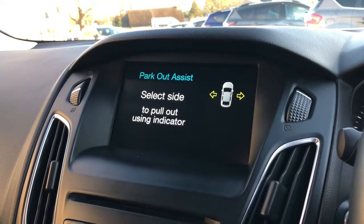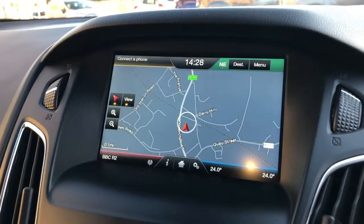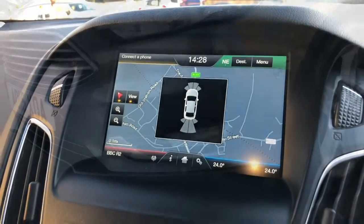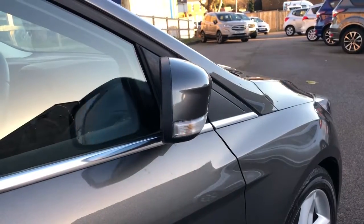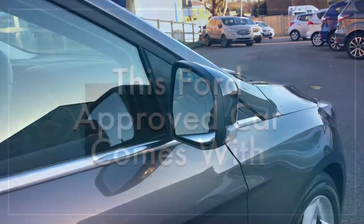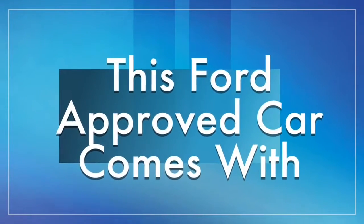We also have the convenience pack, which includes the park-out system, allowing parallel parking at the touch of a button. Front sensors are also included, and being Titanium spec, we also have the advantage of power-foldable door mirrors. I hope you've enjoyed watching the video, and I look forward to welcoming you into Hammond's when you come and test drive the car.